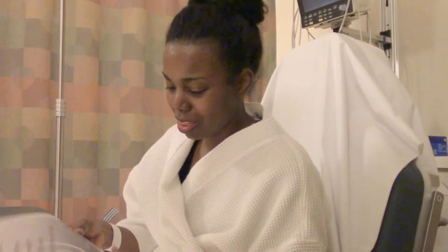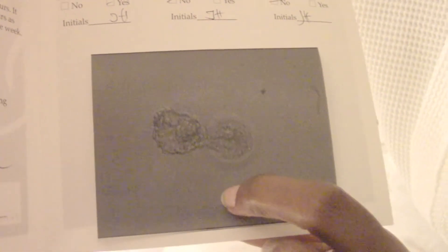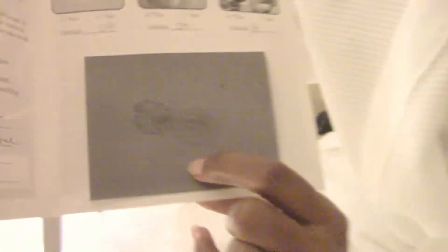The doctor just came in and showed us the embryo that's going to be transferred today. This is what it looks like. I'm feeling a lot better because it hatched, and that's a really good looking embryo. I drank a lot of water because they like for your bladder to be full, and we should be going in about ten minutes to get the transfer done with the catheter.